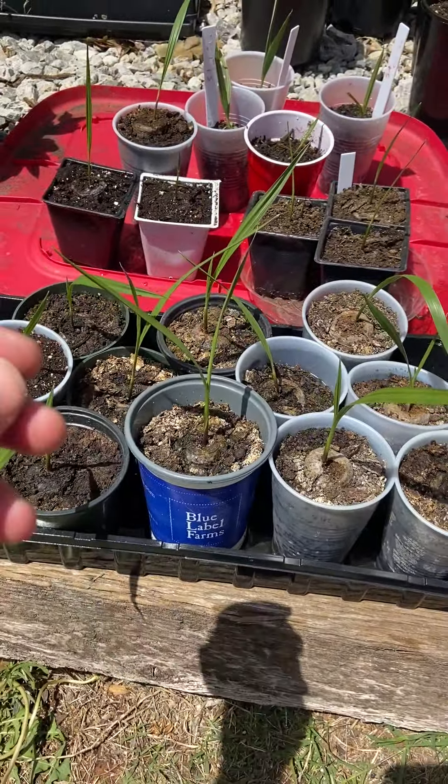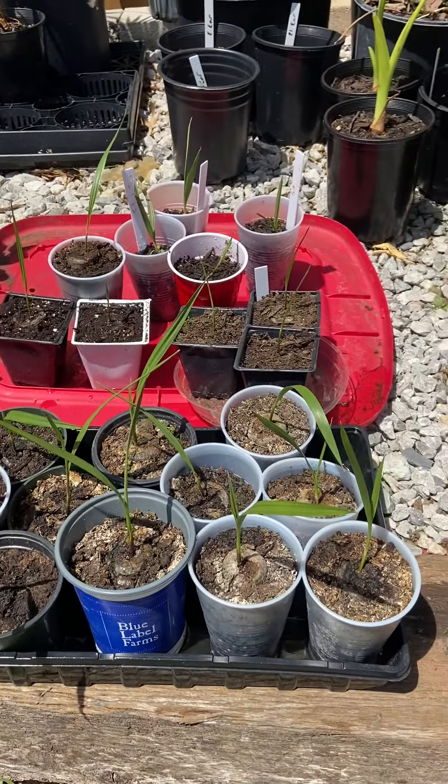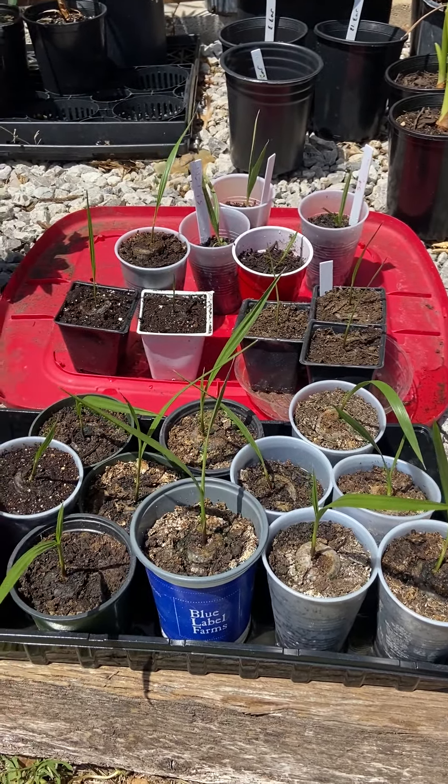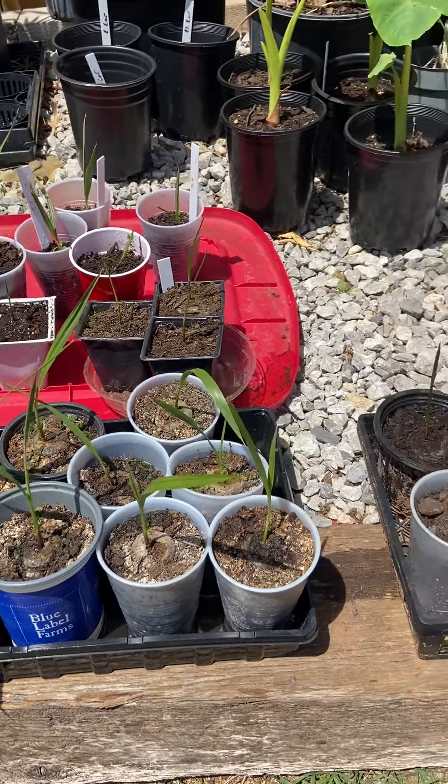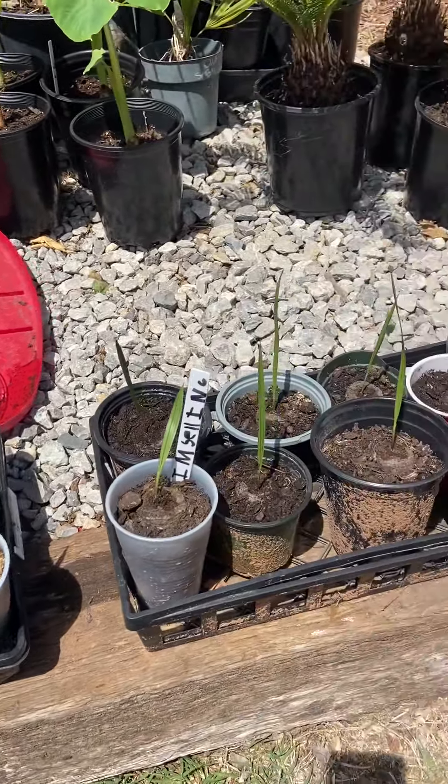I moved back here to get some water, watered everything, and I'll put them back in the shade house in a little bit. Question for you all — drop a comment: when can California fan seedlings go out in direct sun all the time?